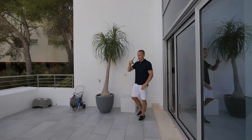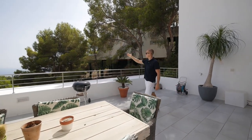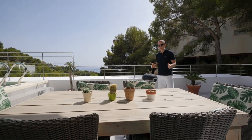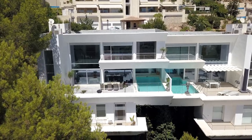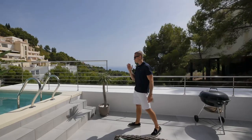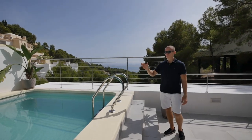Now we are at the terrace — a spacious terrace where you can enjoy your sea view. Here is a table where you can sit with your family, invite your friends and enjoy your meal. This terrace seamlessly transitions to a swimming pool where you can enjoy the view as well.